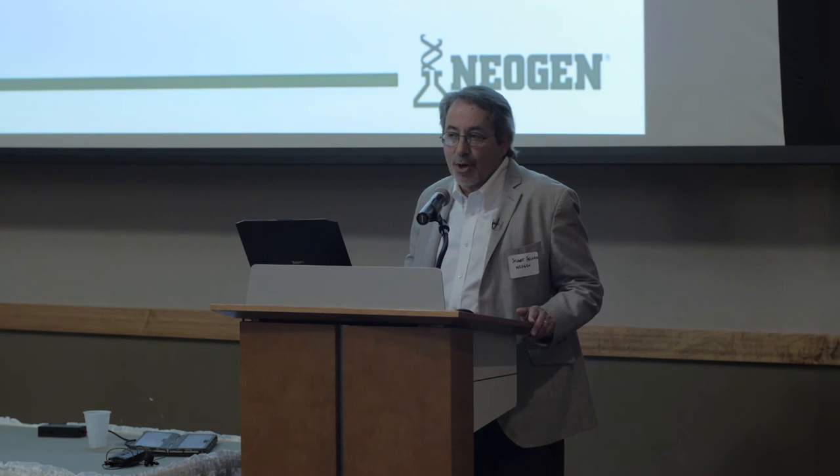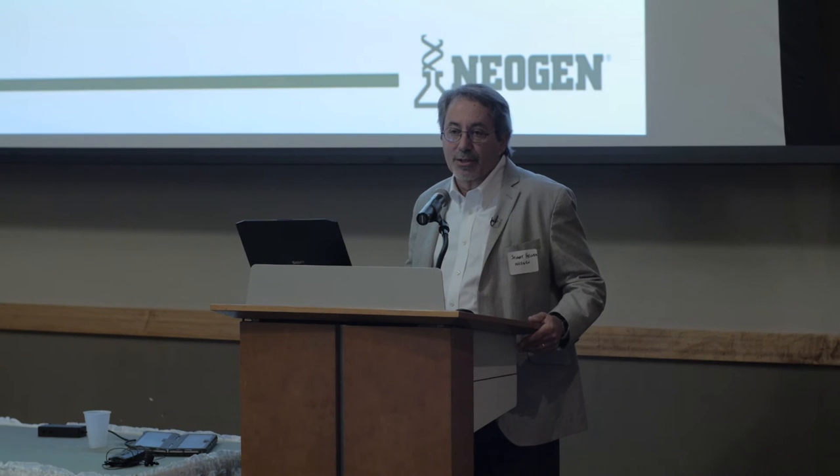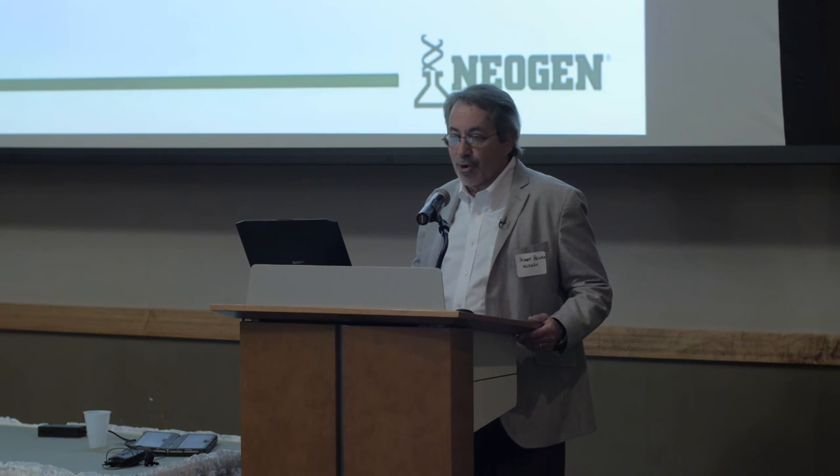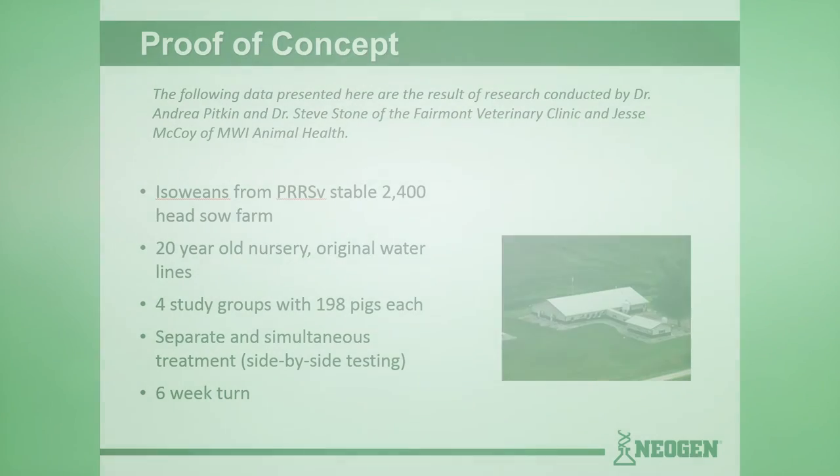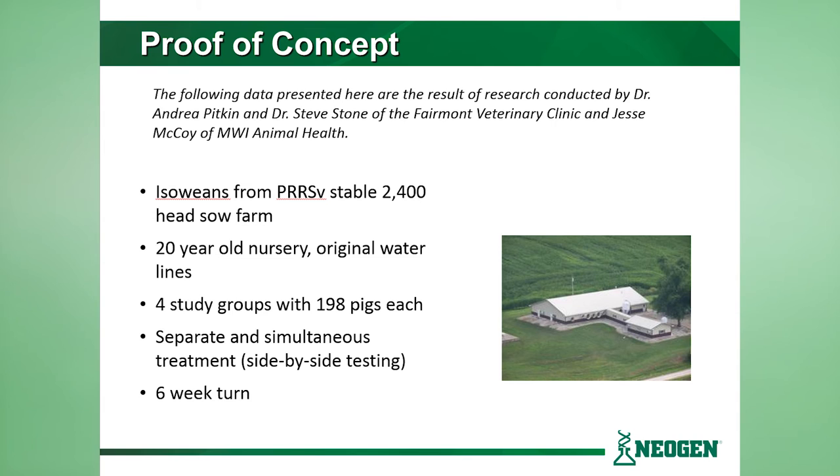So we lay out all the basic facts, but then we've got to make the rubber hit the road — we need some proof of concept. So we go right back to the source, Dr. Jim Dick and the folks at the Fairmont Vet Clinic, and tell them we want to put these theories into practice and show that treating drinking water really does have a positive effect on animal health and performance. Credit goes to Dr. Andrea Pitkin, Dr. Steve Stone from the Fairmont Vet Clinic, and Mr. Jesse McCoy of MWI Animal Health, their water tech specialist. We took isoweans from a 2,400-head sow farm — a 20-year-old nursery, original water lines, no updating, no retrofitting — and we did four study groups with 198 pigs each, doing separate and simultaneous side-by-side treatment with escalating levels of treatment, running a six-week turn through the nursery.